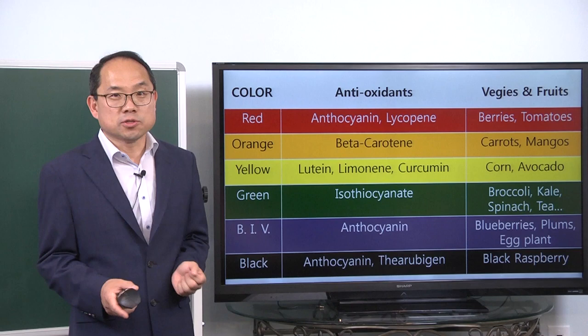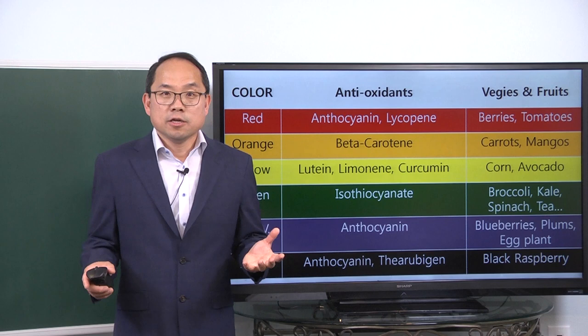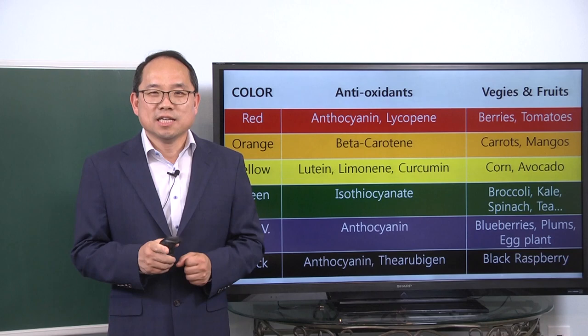So if you think about what you're going to eat, think in colors — especially rainbow colors, as well as white and black.